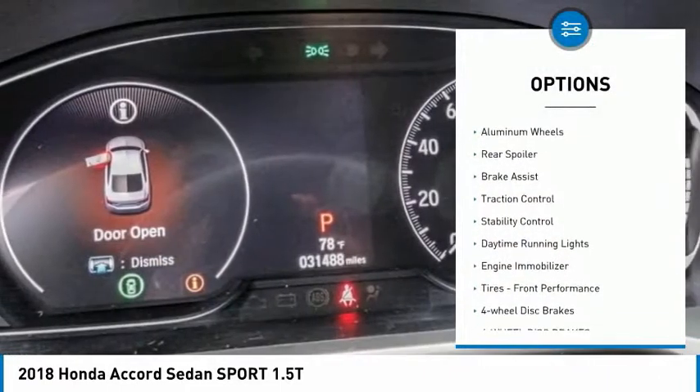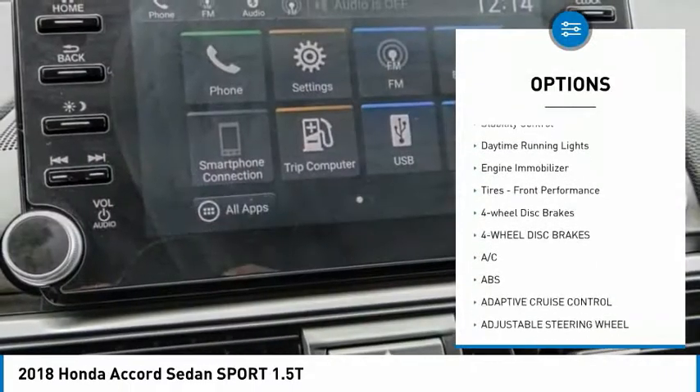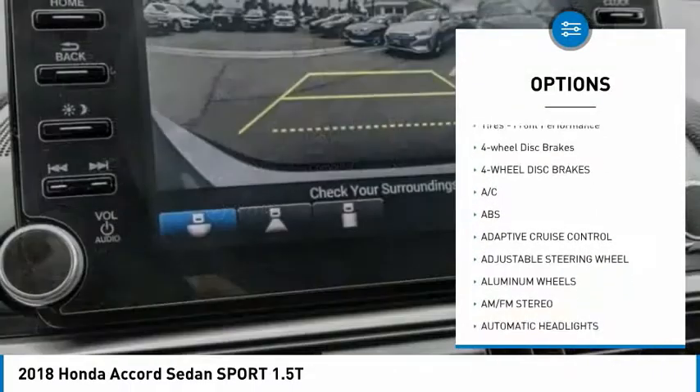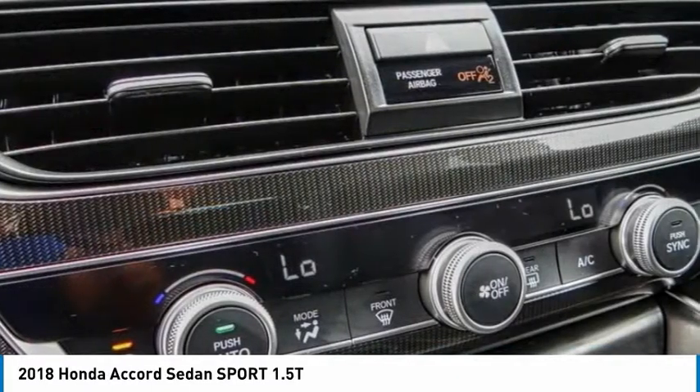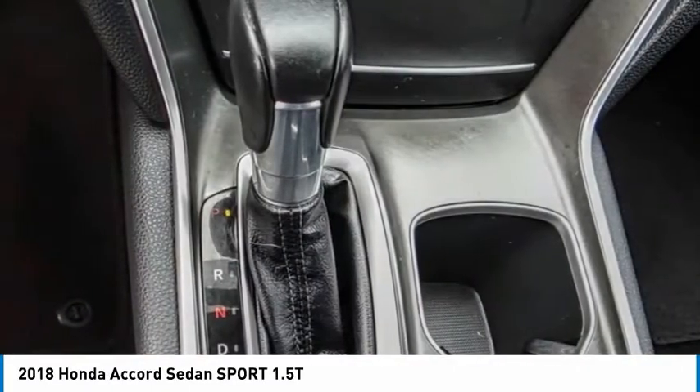Tire pressure monitor, aluminum wheels, rear spoiler, brake assist, traction control, stability control, daytime running lights, engine immobilizer, tires — front performance — and four-wheel disc brakes.